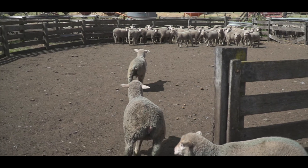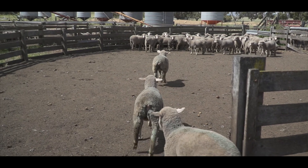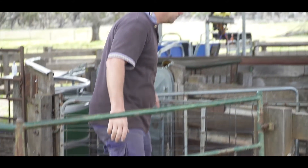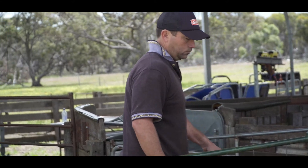Lambs on the ground for us is the key. We want a high fertile animal that can produce two good lambs really. The technology that is going to be around in the next five to ten years is fairly exciting around EID. So I think it's been a good investment.